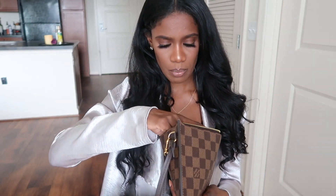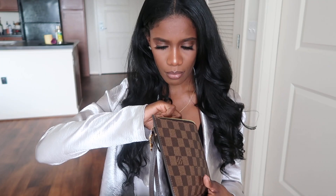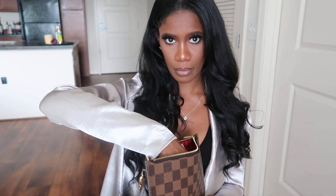The next thing I have is my pouch from my Neverfull, and inside this pouch is where I keep my cards, receipts, money, and my lip gloss. Let me put some of this on.